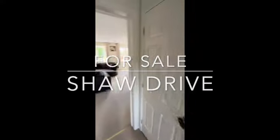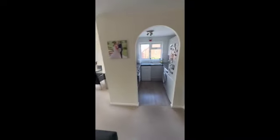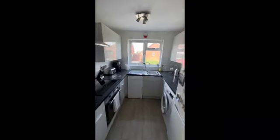Hey everybody, Andy from James Neve — just a quick look at this lovely two-bedroom first-floor apartment in Shore Drive, Walton-on-Thames. Really nice and modern, loads of big windows, loads of natural light. This one comes with allocated parking.